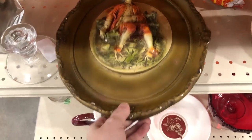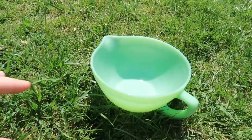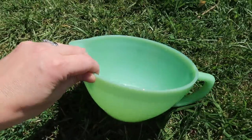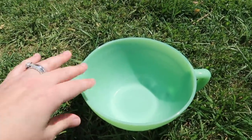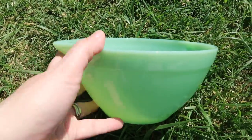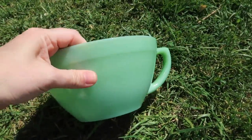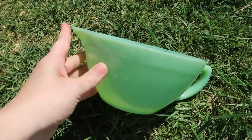Coming up now is the second thing I purchased on my birthday day and it is awesome. I am ultra excited about this piece — I have not gotten a piece of jadeite in such a long time; it is so hard to find. I got this Fire King jadeite batter bowl for $24 at a local vendor mall. It says Fire King on the bottom, and it is just in great shape. I cleaned it up with a little water and baking soda and it's absolutely beautiful. I cannot wait to set this out with the rest of my collection.